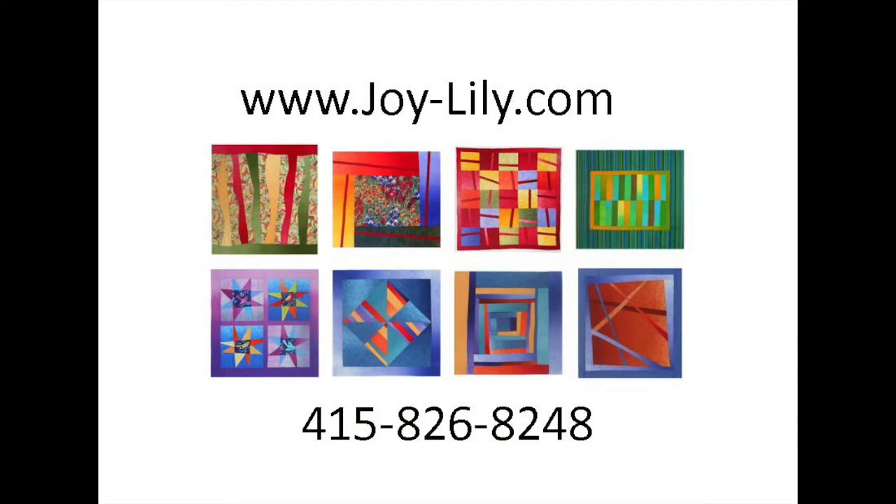I offer several more workshops, including felting and silk scarf dyeing. Find them on my website. You can review or share this presentation on YouTube — just search for Joy Lily. Give me a call to schedule a workshop or a talk.